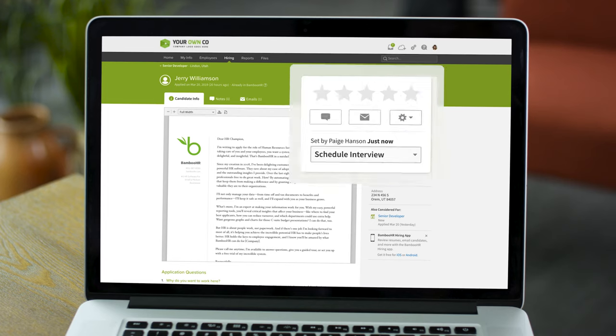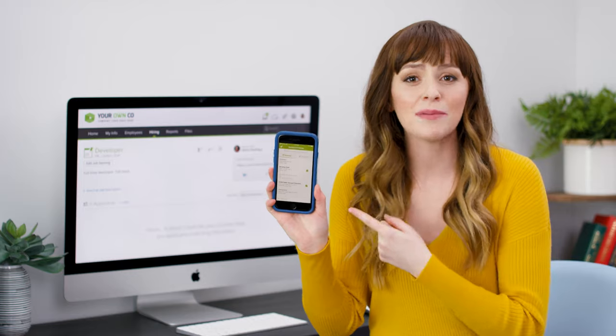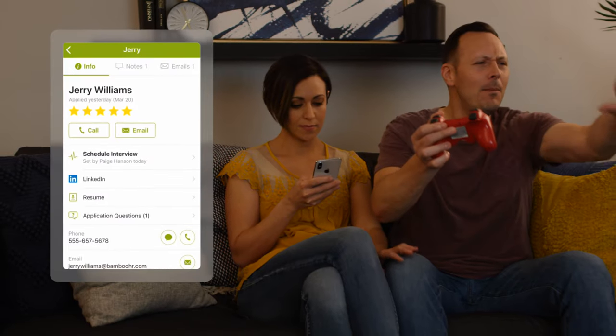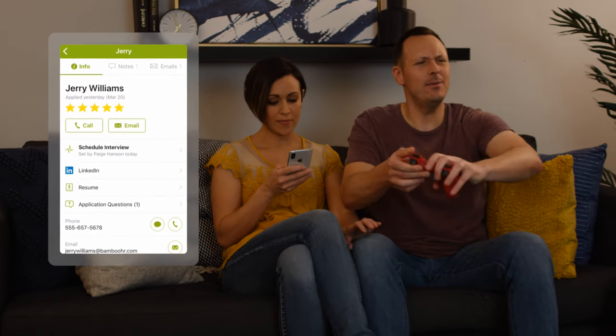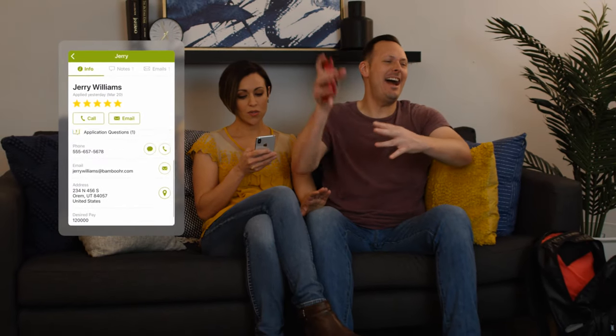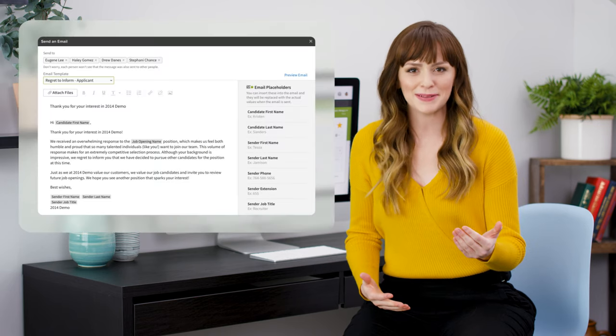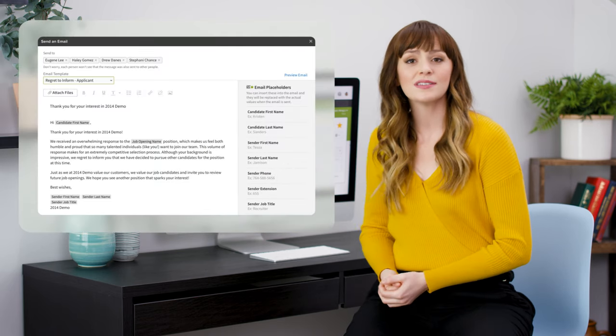Hiring teams can review candidates, give a star rating, leave comments, send emails, and change candidate status. And you can do all this on the Bamboo HR hiring mobile app as well. If you're going to act fast when great people apply, you'll need the option to collaborate on candidates whenever you choose. To speed up the screening process even more, Bamboo HR supports email templates for sending multiple responses at once.